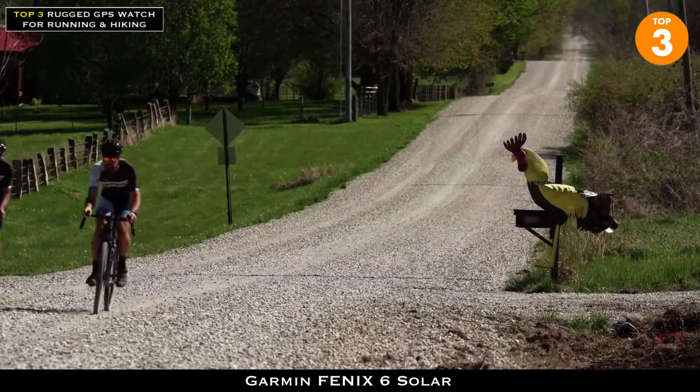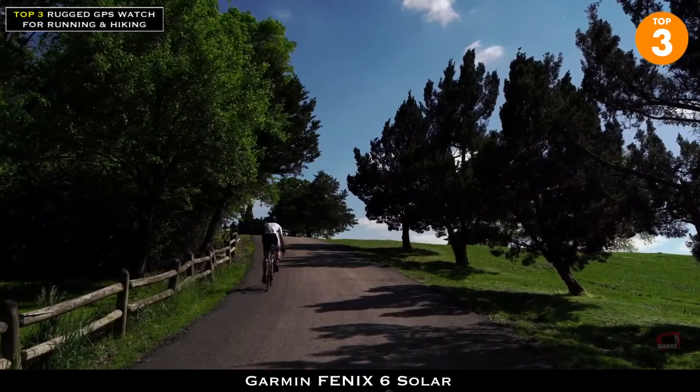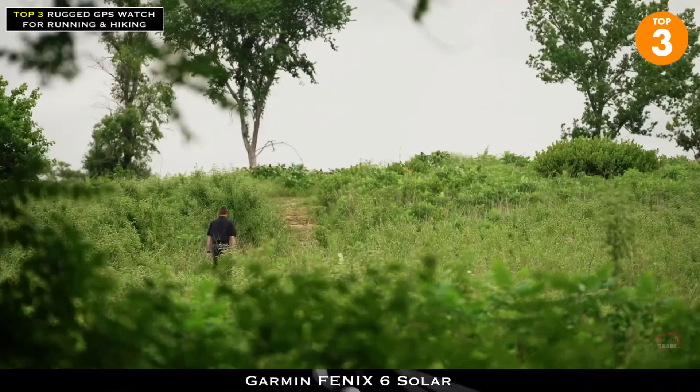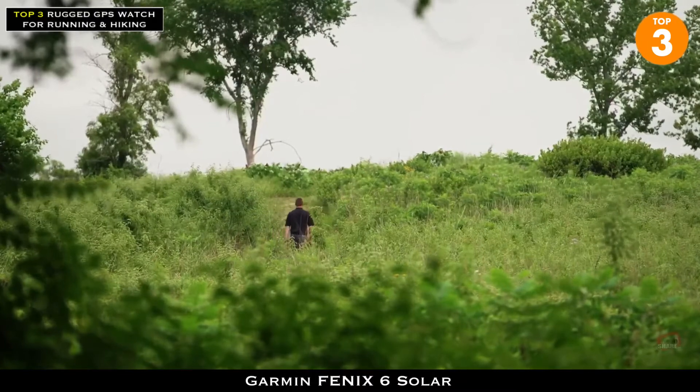So with the acclimation widget, you'll see a comprehensive view of your current elevation, acclimated elevation, correlated pulse ox, heart rate, and respiration rate, all in one place, allowing you to see how your body is responding and adjusting to elevation changes, and the best way to recover.